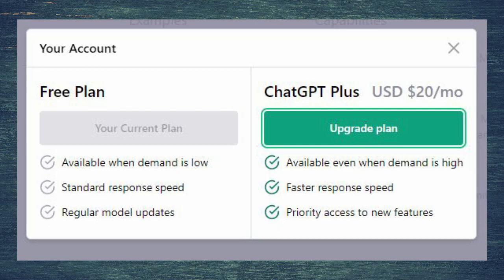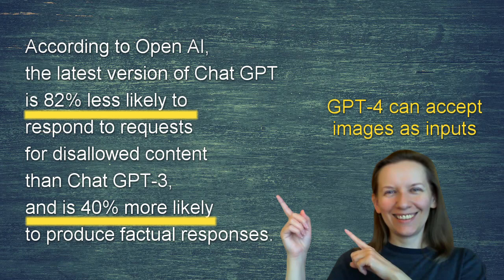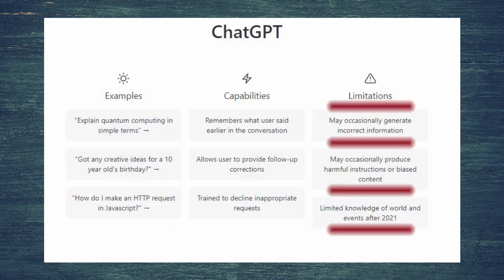Is ChatGPT free to use? You have a free plan, and ChatGPT Plus for $20 per month. ChatGPT-4 can accept images as inputs, while for free you have just ChatGPT 3.5. No matter what kind of ChatGPT you want to use, we should remember about limitations: ChatGPT may occasionally generate incorrect information, may produce harmful instructions or biased content, and has limited knowledge of world events after 2021.